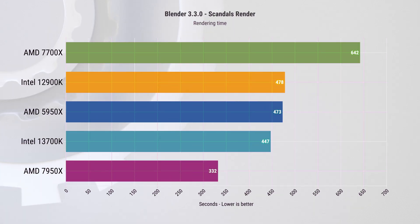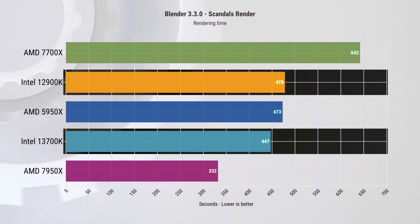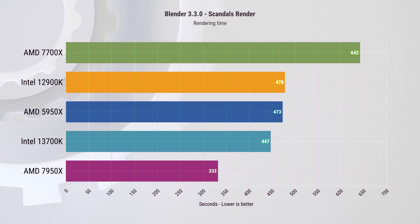In the Blender Classroom demo rendering, the 13700K is about 6.5% faster than the 12900K and 5.5% faster than the Ryzen 5950X. Those extra efficiency cores are clearly doing their job.